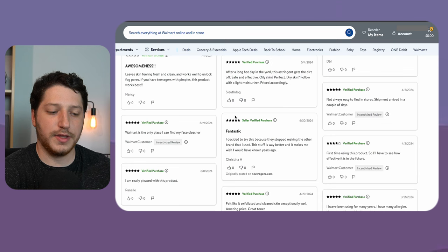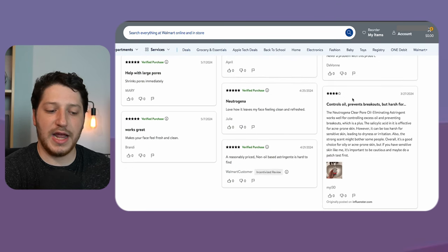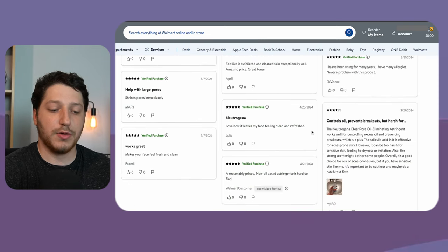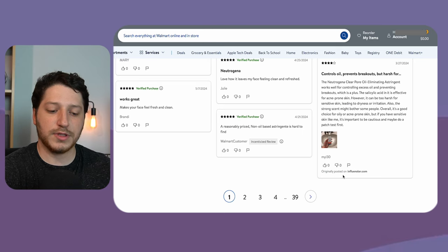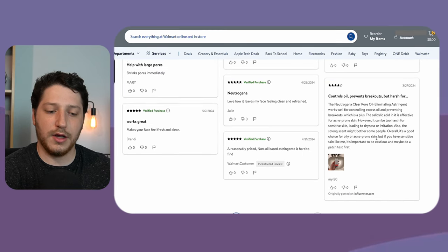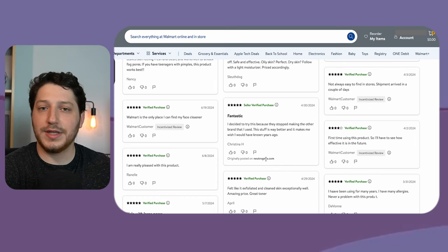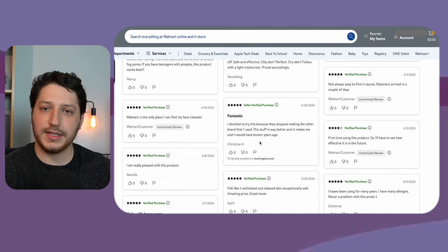If you scroll down on this listing, you'll see that there are seller verified purchases, as well as reviews that do not have a verified purchase badge or any other green indicators. Those are actually reviews imported from other websites — for example, this one was originally posted on influencer.com and then imported to Walmart, and this one was left on Neutrogena.com. So these are not indicators that a product is selling, and I do not count these in determining if a listing is selling.